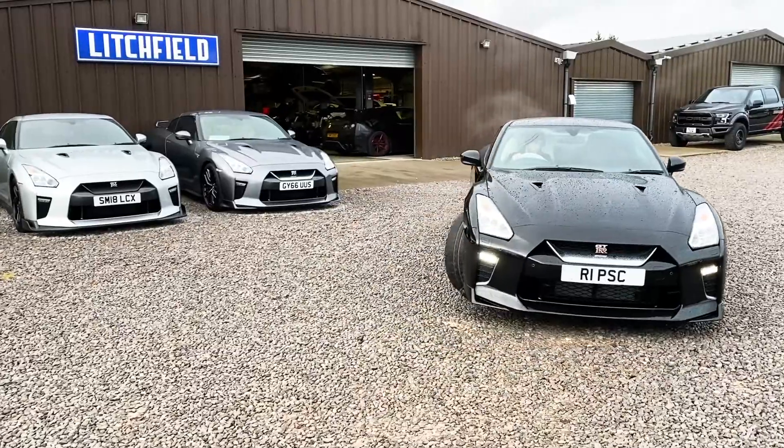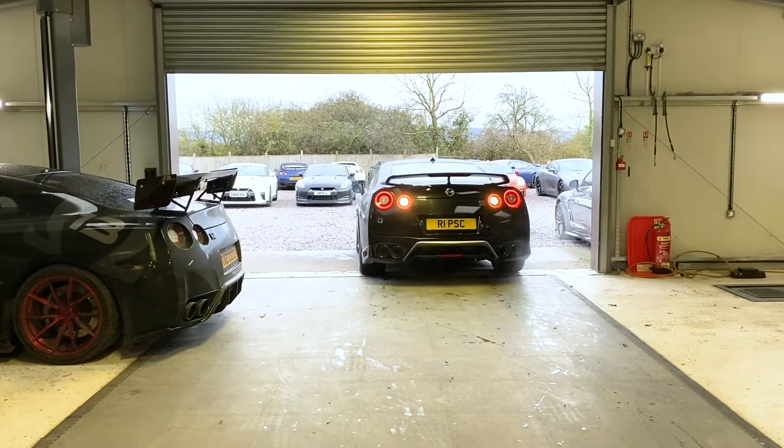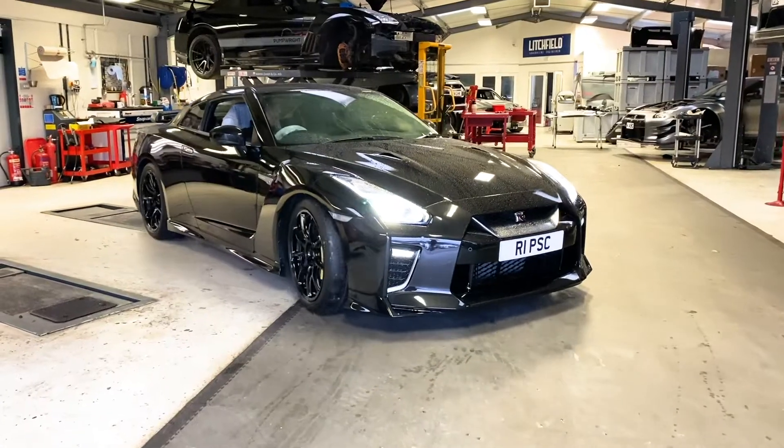Brand new Nissan GTR track edition straight from the dealer. This unique car is equipped with the optional factory carbon boot lid, carbon roof, and ceramic brakes.